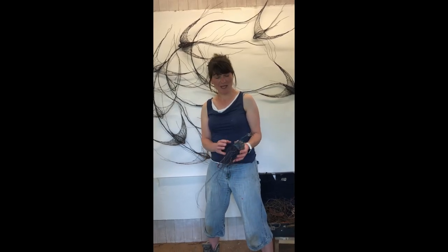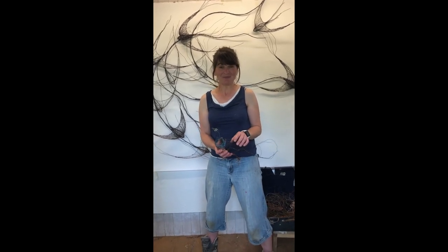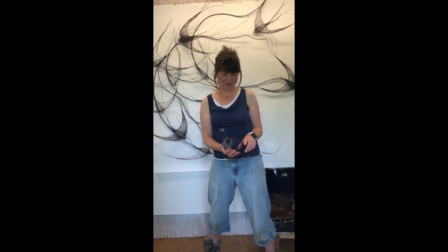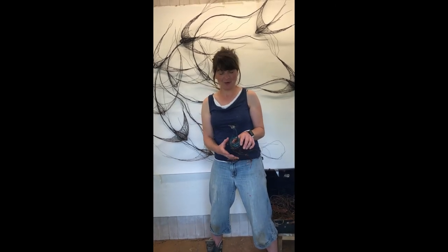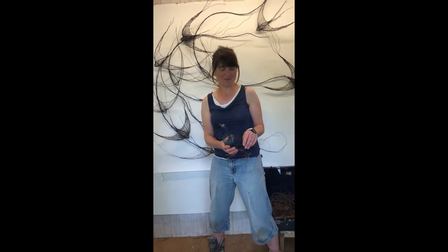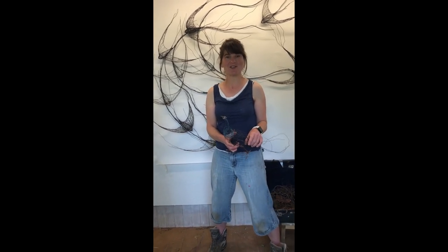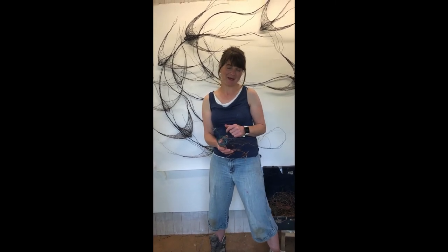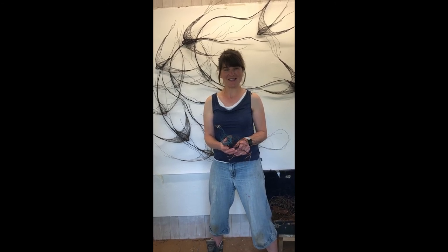I decided to make a peacock for the exhibition and for the collection, just because peacocks are so ubiquitous in Corsham — they are kind of a Corsham bird really. Whenever I'm out and about in Corsham I can hear them or often see them, and they always stop me dead in my tracks when I see them walking along the high street, just to admire their amazing plumage and stance that they take.